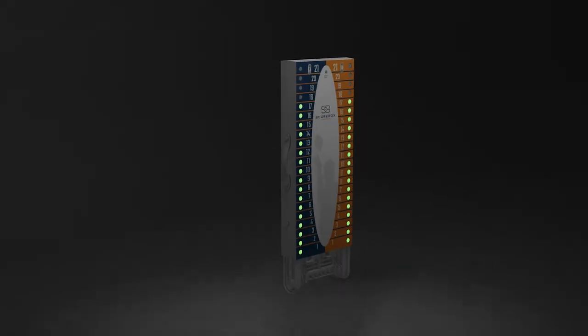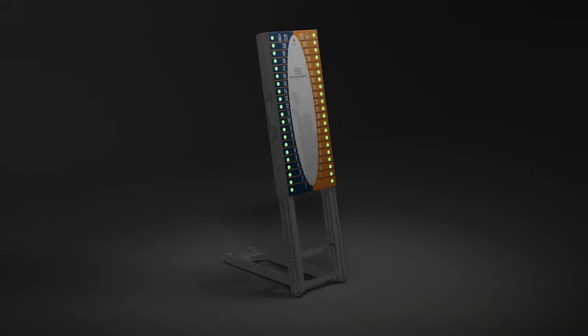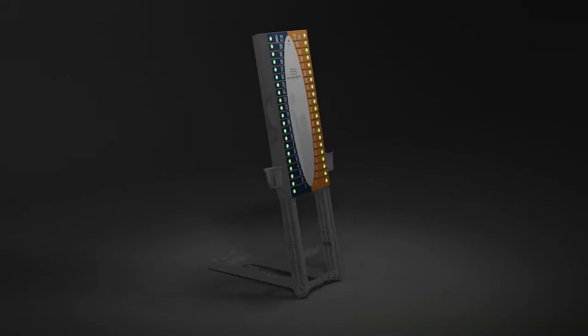Introducing Scorebox 21 — the world's first portable electronic scoreboard designed specifically for the game of cornhole.